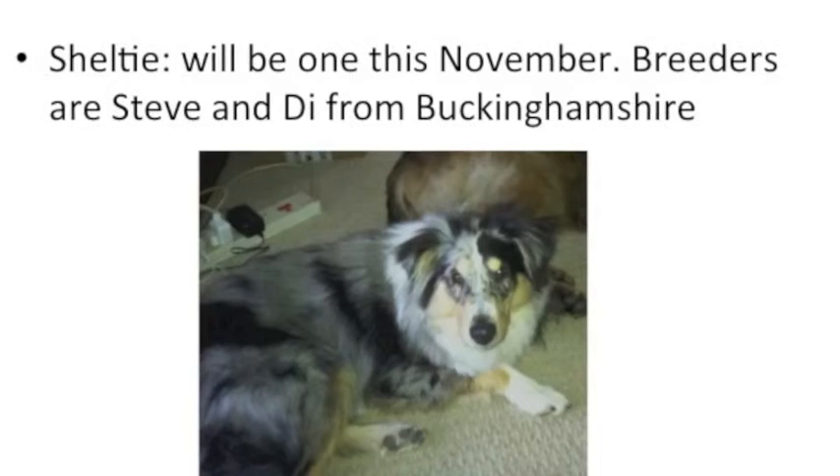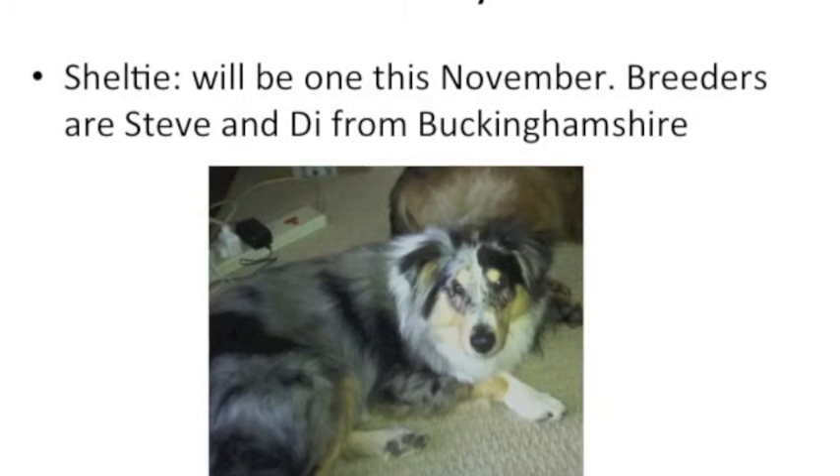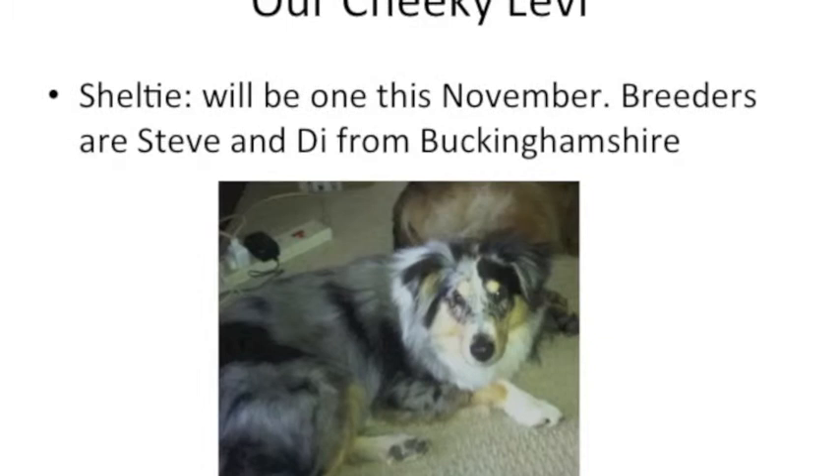This is Levi, very cheeky. He's a Shih Tzu and he'll be one this November, that's 2012, and his breeders are Stephen Dye — lovely people from Buckinghamshire.